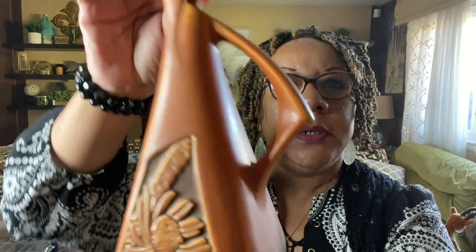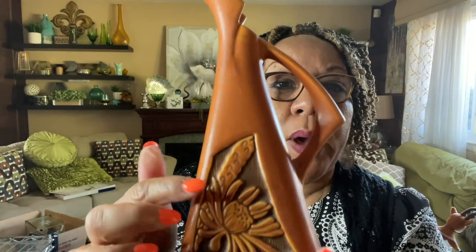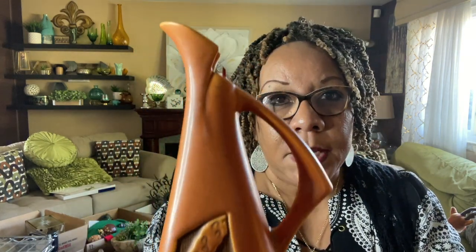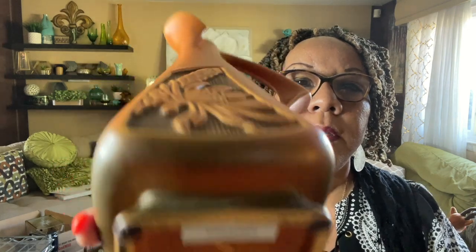The next item is Roseville and I paid up a little bit for this one but I could not leave it. Very few Roseville pieces I find are in this good condition. This Roseville piece — I think they call it a ewer or pitcher. I think the pattern is called Silhouette and I think those are cattails. I'm going to look it up to name it properly. On the bottom it says Roseville USA 717-10. Isn't that absolutely gorgeous — I was not going to leave this one behind.